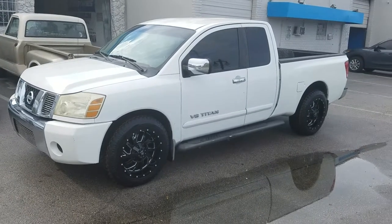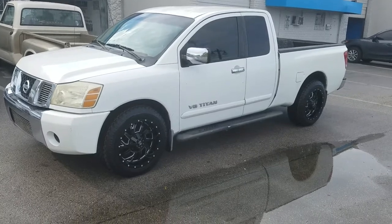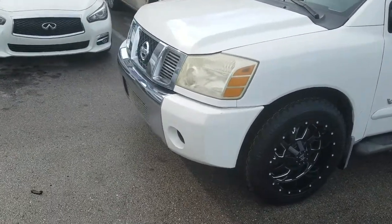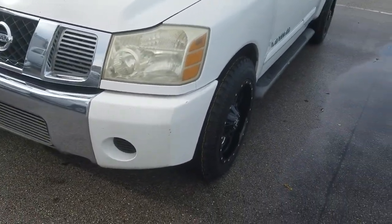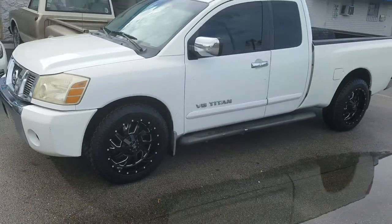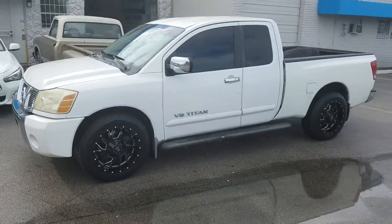Great looking wheels, came out really nice on the truck. We are going to lower this some more to give it a different type of look. It's the 20x10 so it's sticking out a good bit. Going to lower it and give it a different look than usual.